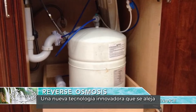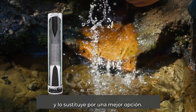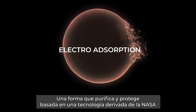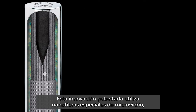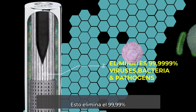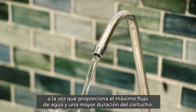An innovative new technology that breaks away from the brittle old materials of the past and replaces it with a better way — a way that purifies and protects based on a NASA-derived technology that eliminates pathogens by electro adsorption. This patented innovation uses special micro glass nano fibers pleated for maximum surface area, eliminating 99.9999% of viruses, bacteria and microbial pathogens, while delivering maximum water flow and longer cartridge life.